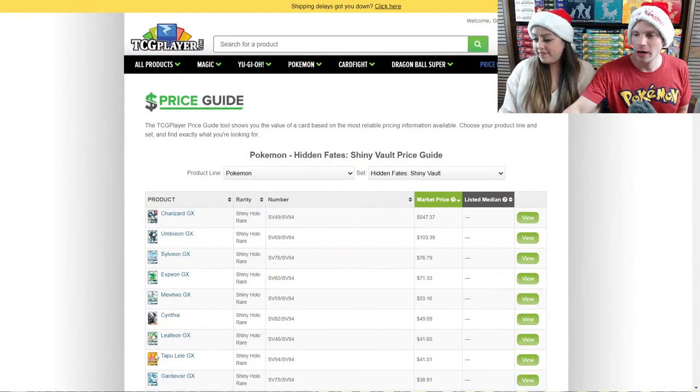Hidden Fates is my second favorite set of all time because of the Shiny Vault subset. I'll jump over to the price guide and show you some of the more valuable cards. In the actual Hidden Fates set there's not much, so I'll show the prices and then lay out the rules for the giveaway as part of this special Christmas live stream. Happy holidays to everyone as well.